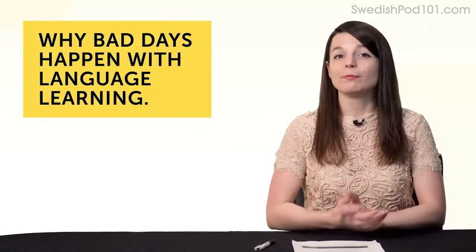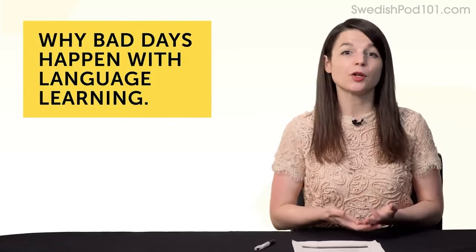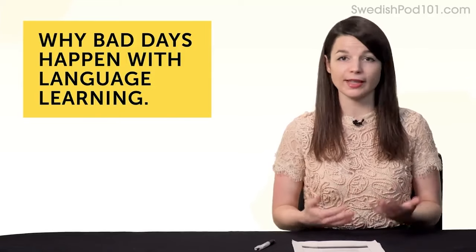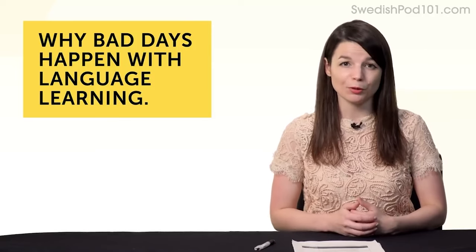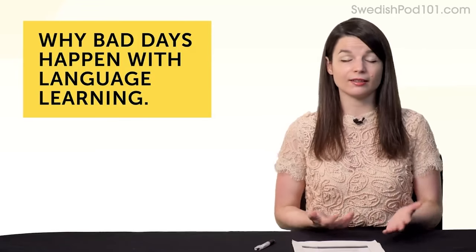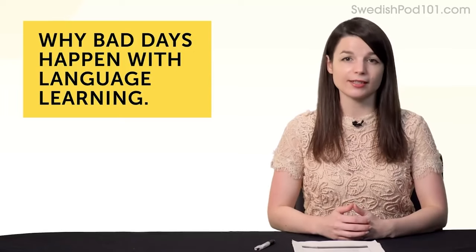Let's start! Why bad days happen with language learning. When I say bad days, I don't mean when you're too busy or when life gets in the way — these things are unavoidable. I mean days when you're just not in the mood. It's a perfectly good day, the sun is shining, no bad news, but you just can't get yourself to study.